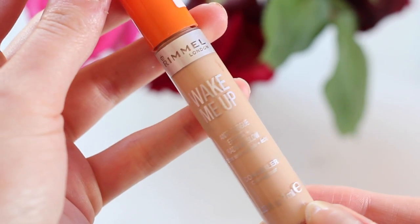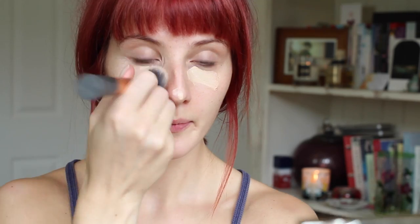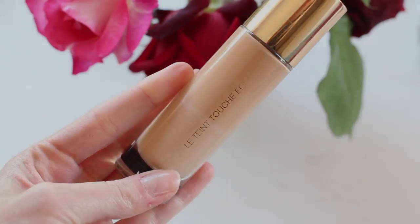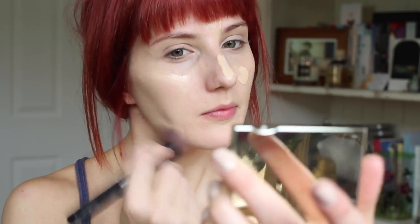First up on my makeup I'm using my Rimmel Wake Me Up concealer. I love this concealer — it's super lightweight, really thin, and it's a great drugstore brand that isn't too expensive, and a little goes a long way. Next up for foundation is the YSL La Touche Éclat foundation, which is the perfect base for a really natural summer dewy glow, and that is exactly what I want to achieve today — just a really natural, simple look, your skin but better.